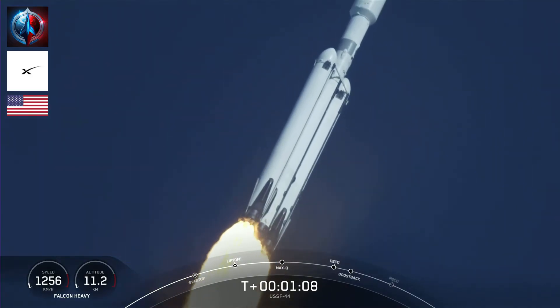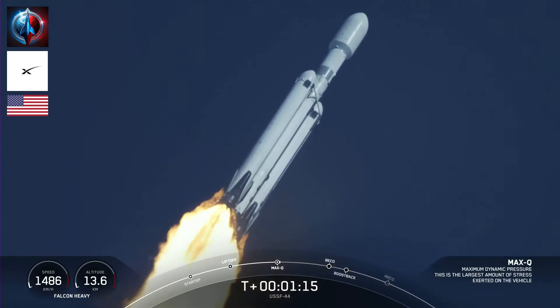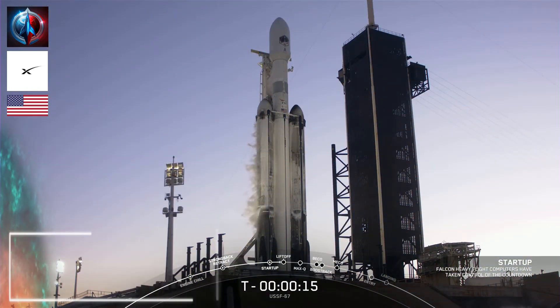What a beautiful sight. Max-Q. We just heard the call out — that is the moment of peak mechanical stress on the rocket.